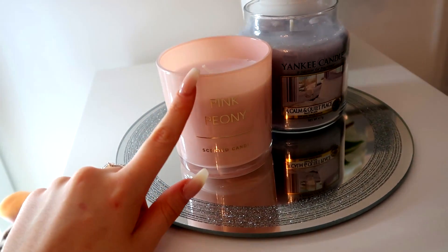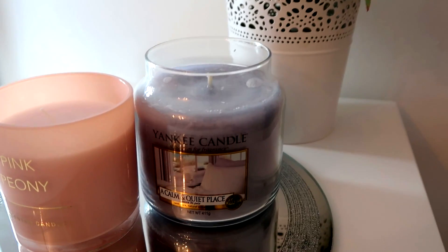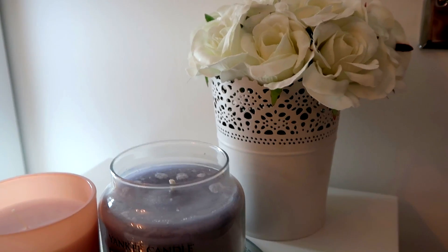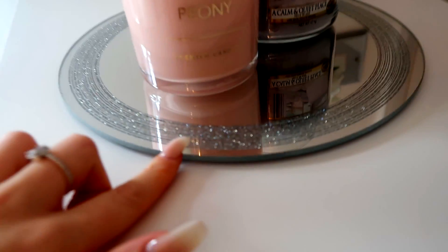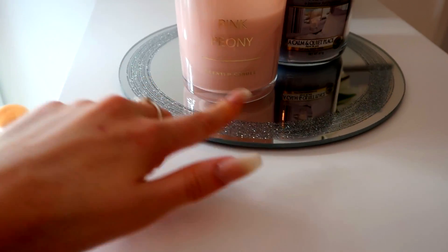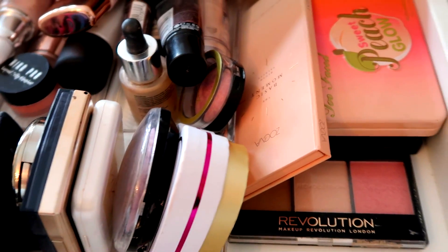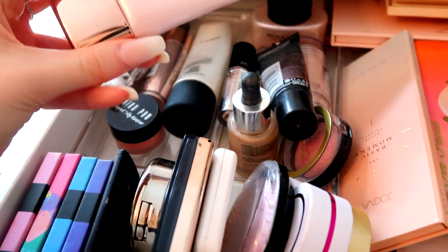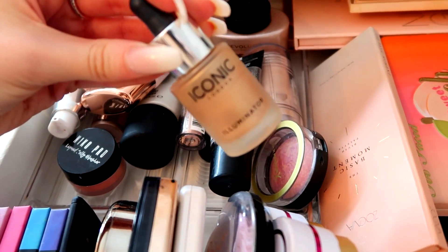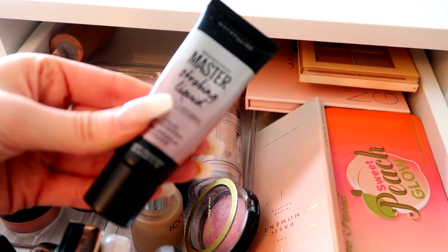This is the other side of my Alex nine drawers. We've got a pink peony scented candle from Primark, the Yankee Candle 'A Calm and Quiet Place' which smells incredible, some artificial flowers from Ikea, and a glass stand for the candles from Matalan. In the next drawer there are lots of highlights and primers — we've got the Primark Strobing Cream and the Iconic London Illuminator, which is like my favorite thing ever.